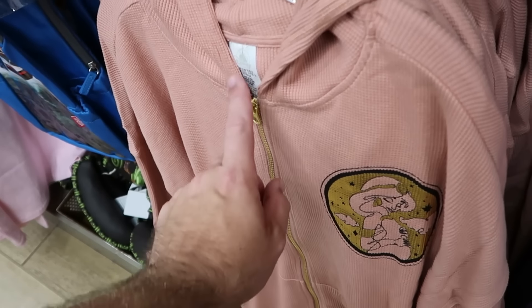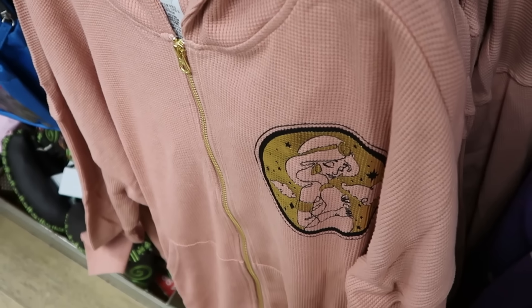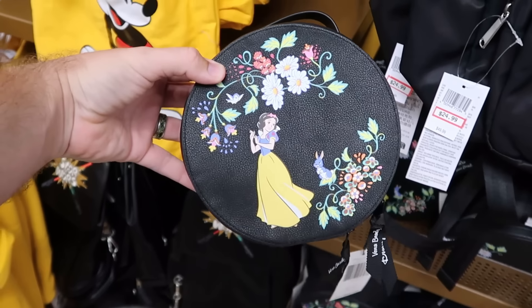Right over here they have a thermal material full zip hoodie with gold accents on the zipper pull and Princess Jasmine — $25 from $60.